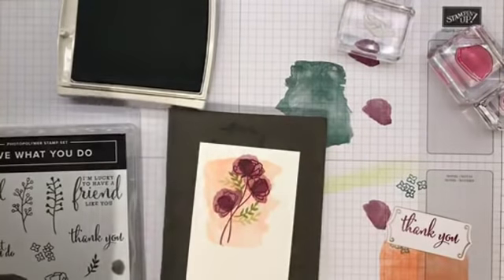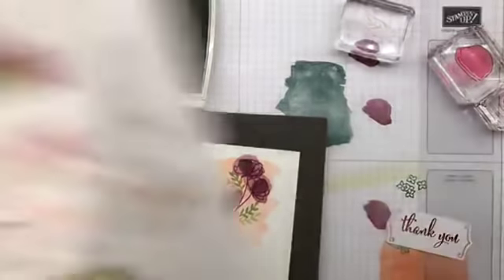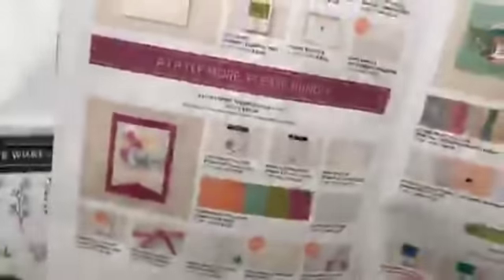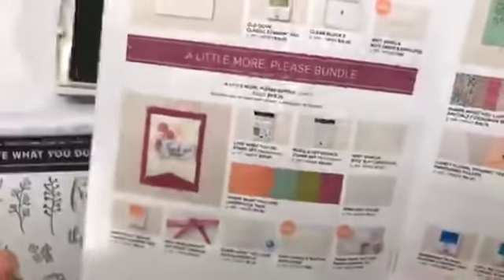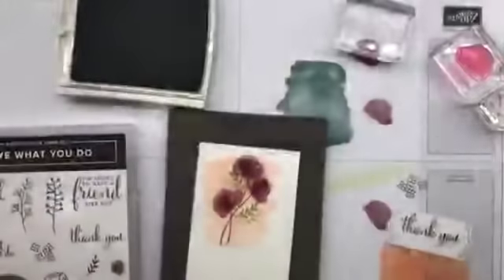The doilies come in this bundle too — awesome! I double-checked and confirmed. So the doilies come in that bundle.